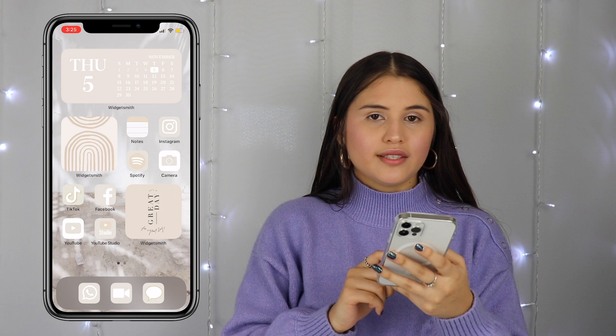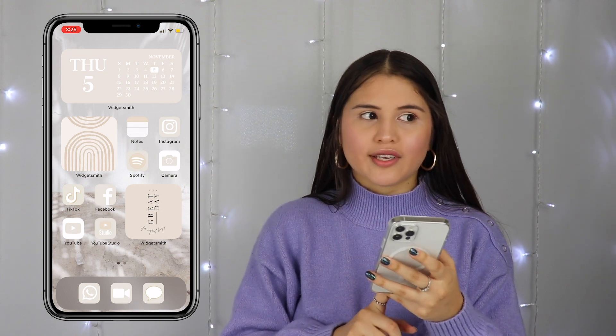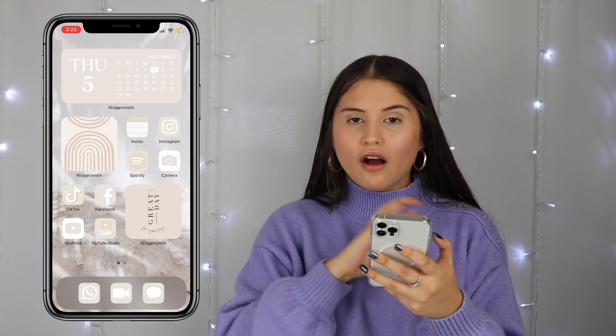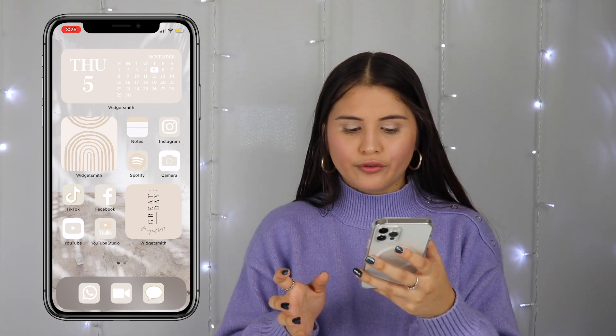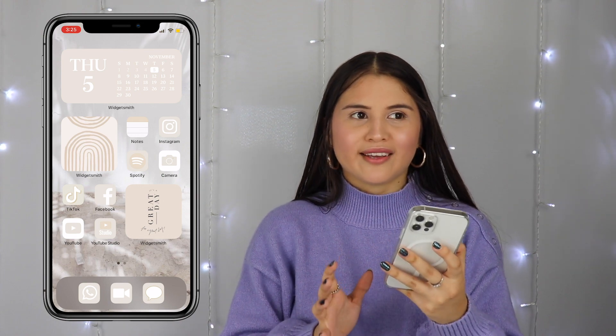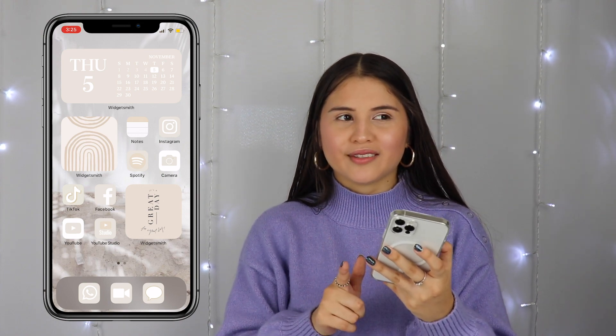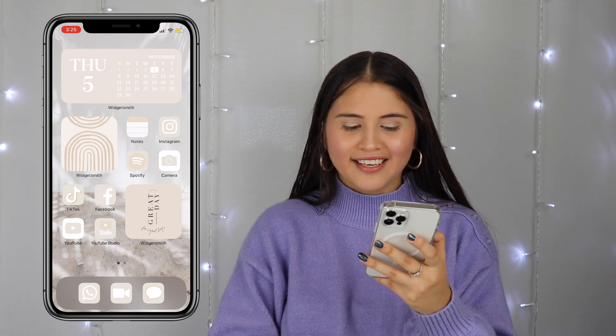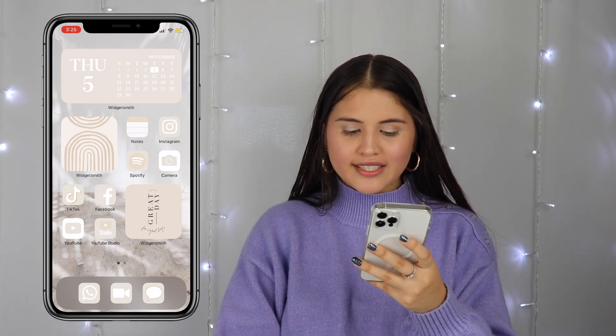Down here I have WhatsApp. WhatsApp really helps me communicate with family members who are outside the country. I love talking to my cousin who lives in Spain through here, or my grandparents — those are the main reasons I have this app. I also have FaceTime and then just Messages.